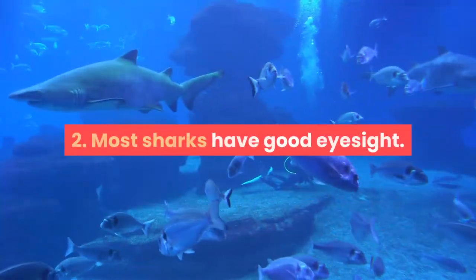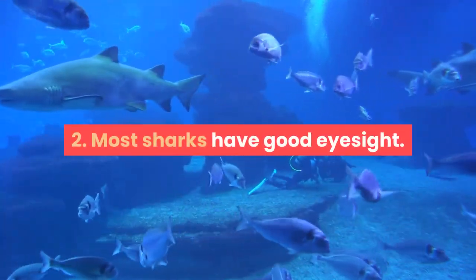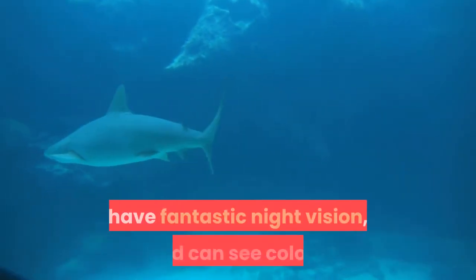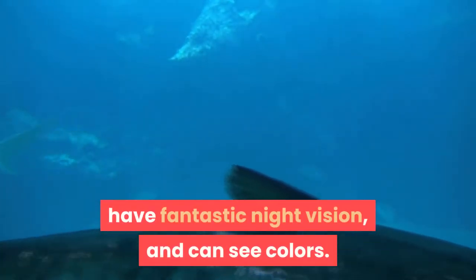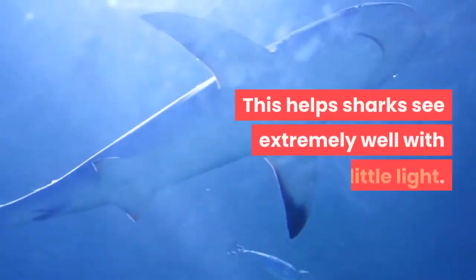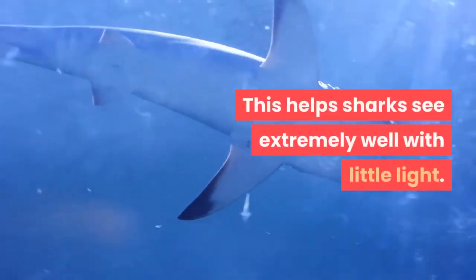Fact 2: Most Sharks Have Good Eyesight. Most sharks can see well in dark-lighted areas, have fantastic night vision, and can see colors. The back of sharks' eyeballs have a reflective layer of tissue called a tapetum, which helps sharks see extremely well with little light.